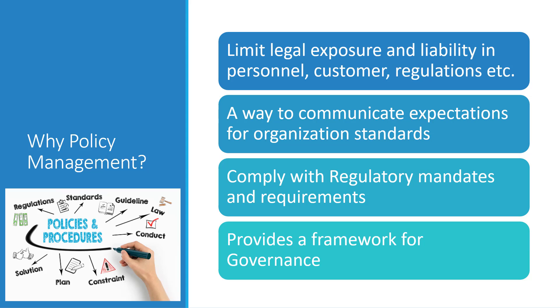It also helps organizations, especially in specific industries, comply with regulatory mandates and requirements that they have to meet to actually keep operating as an entity. And overall, it provides a framework for governance across the organization.